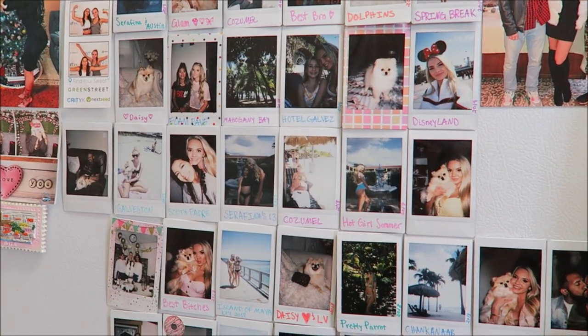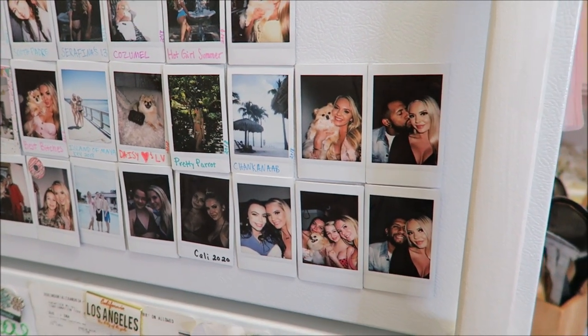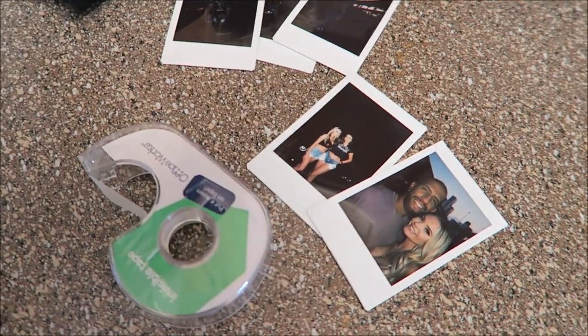Here's where I keep all of my favorite Polaroids. This past weekend, I had a photo shoot with my best friend, so I'm going to add these to my personal Instagram, as I like to call it.